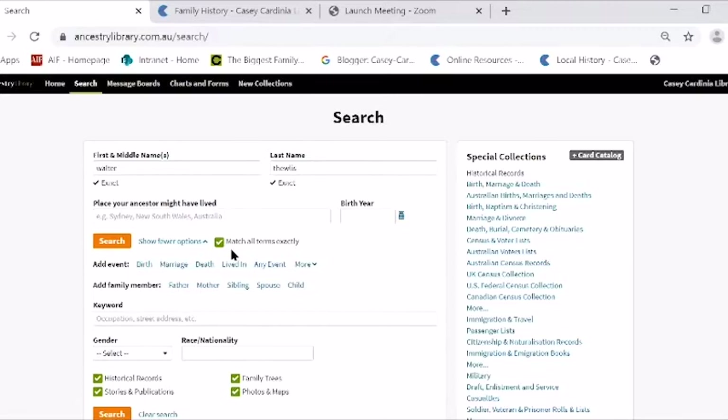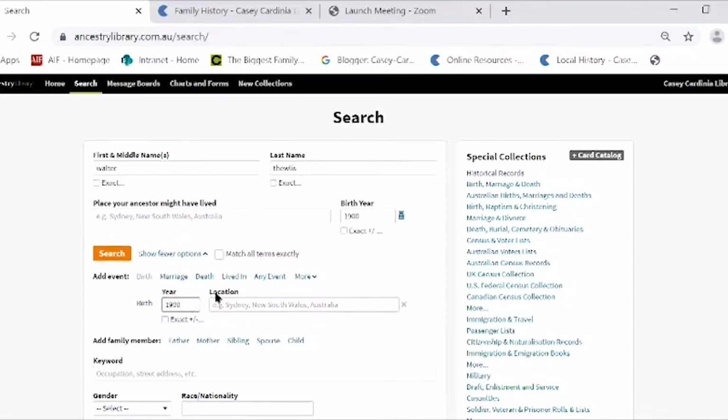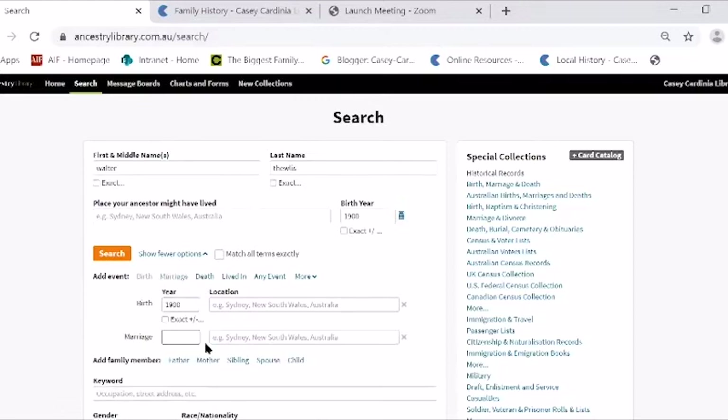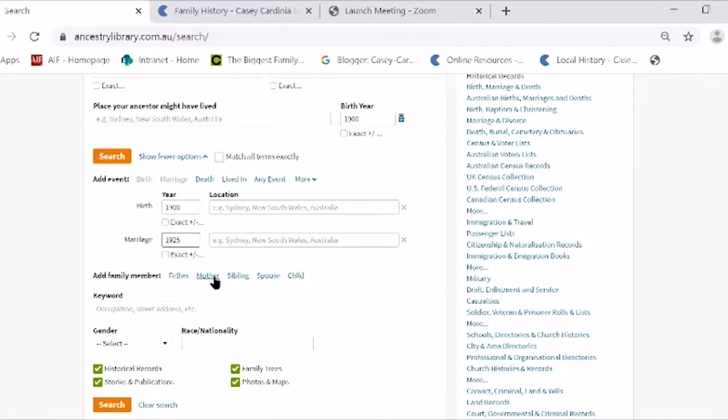You can also add a birth date — I think my grandfather was born around 1900. You can add a marriage date, the mother's name, the father's name. If you have a common name like John Smith, it's good to add all these extra points — when they were born, when they died, father's name, or mother's maiden name — to narrow down your results. On the other hand, if you put in the wrong name or the wrong date, sometimes you get no results. I prefer to just put a name in with as little detail as possible, because if you put too much detail in, you sometimes don't get a result.